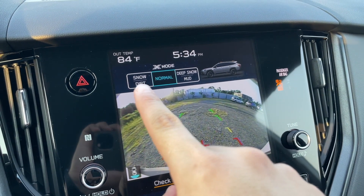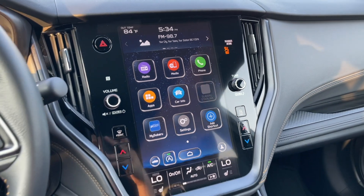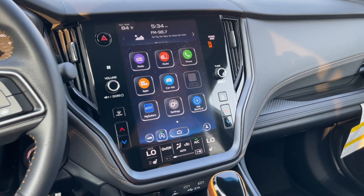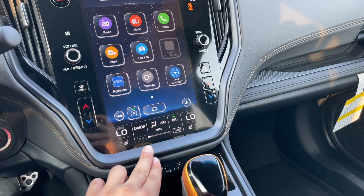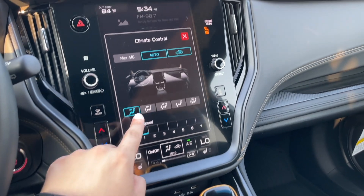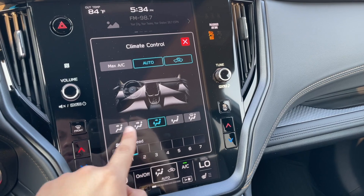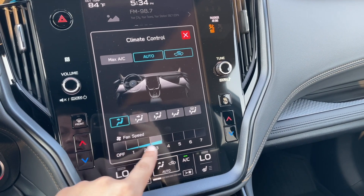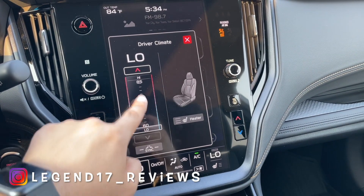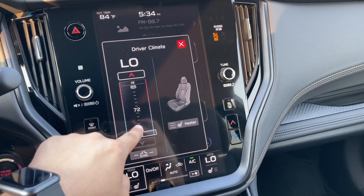There are driving modes including Snow, Dirt, Normal, Deep Snow, and Mud. The screen is well integrated into the dash with some blacked-out brushed aluminum. The temperature controls are here, and you can control the climate through the touchscreen — changing modes and adjusting the fan — or use the physical buttons, whichever you prefer.